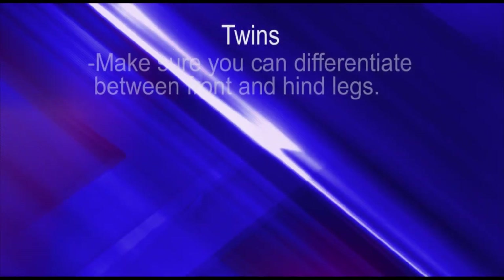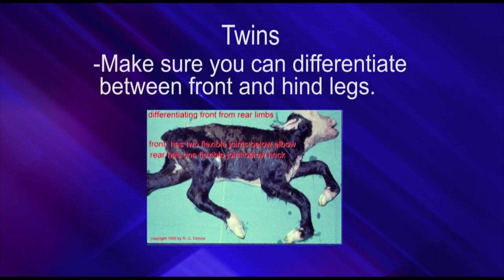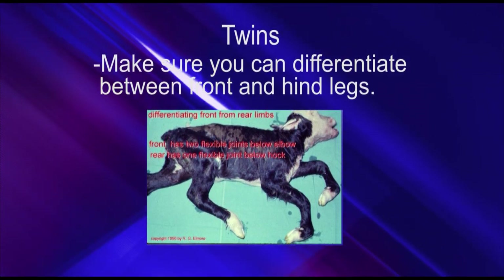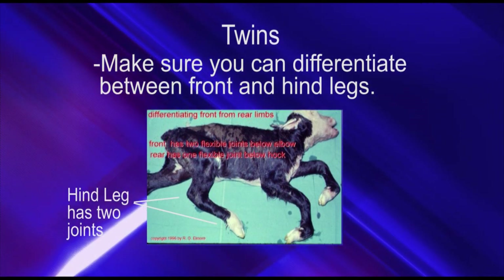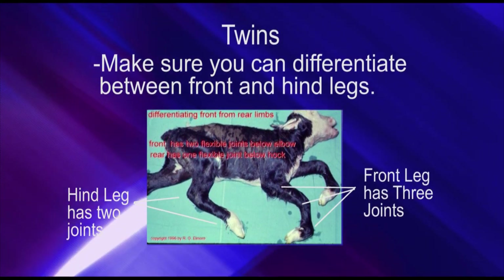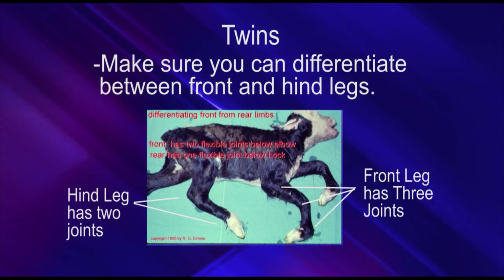With twins, one of the biggest challenges is differentiating between front and hind legs. Make sure you understand which leg you attach the chain to. The easiest way is to count the number of joints between the tip of the hoof and the body of the calf. For the hind leg, there are only two joints. For front legs, there are three joints. That way you can easily tell whether you're working with a front or a hind leg, since the rest of the anatomy is pretty similar.